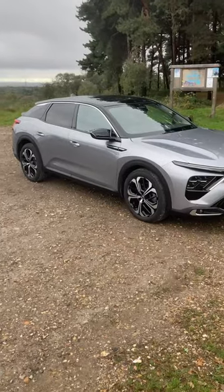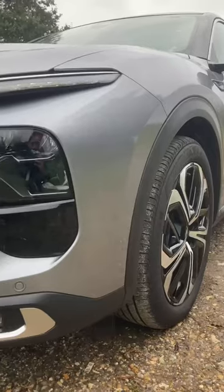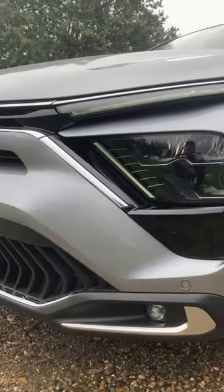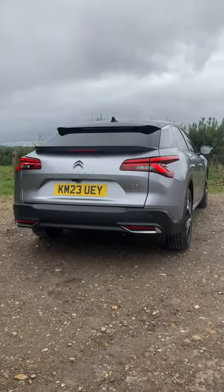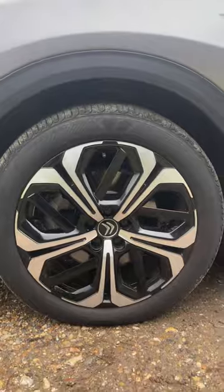Cars today can sometimes be a little over-complicated because they're trying to be ten different things at once. Well, this car doesn't do any of that. The Citroen C5X is very single-minded in its approach because it just wants to be comfortable. It does that firstly by using a very clever suspension system — it has a hydraulic cushion. This Citroen really irons out the worst of British tarmac.